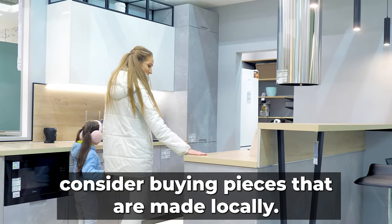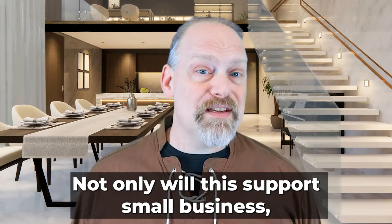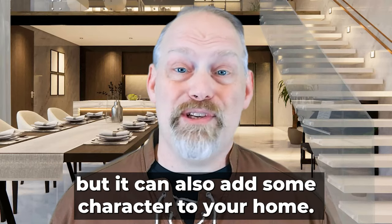If you're in the market for new furniture, consider buying pieces that are made locally. Not only will this support small businesses, but it can also add some character to your home.